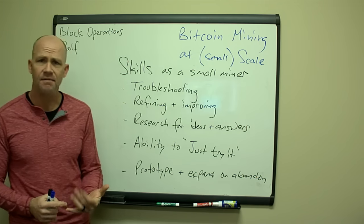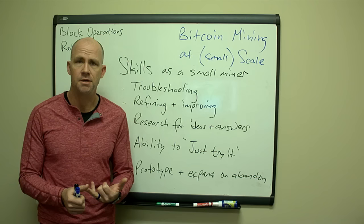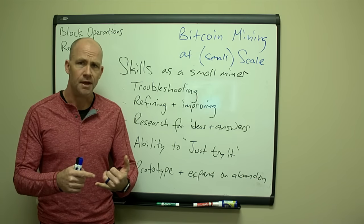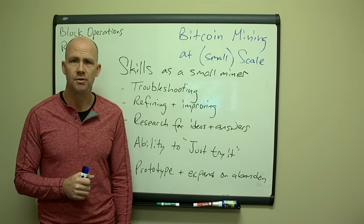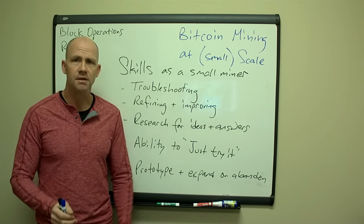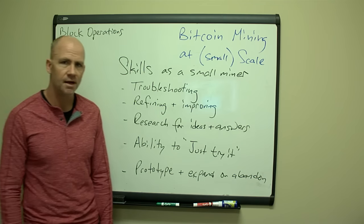Research for ideas and answers — you have to have the ability to go out and read. The latest current information on the way people are doing things is not going to be in a book or a community college course. It's going to be people on the leading edge willing to share information in forums. I read through forums on Bitcoin Talk all the time, there are Slack channels, forums for Litecoin, Dash, Zcash, Reddit forums. You have to keep your ear to the ground. If you put everything into the Bitcoin basket, you might win big but you might lose big too — you want to be diversified.